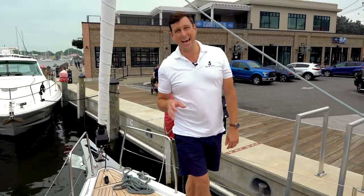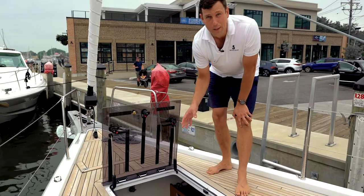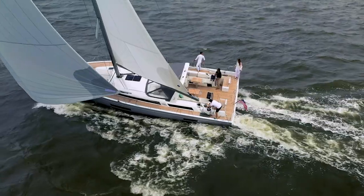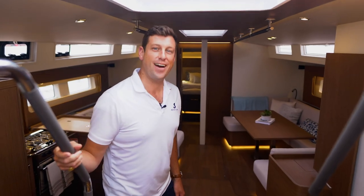This gigantic hatch provides excellent access to the enormous sail locker below. If you wish, this can also be a skipper cabin with a two-meter bed, a toilet, and of course some air conditioning. The super yacht feeling continues below, so let's check it out.